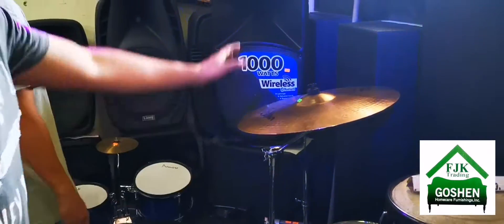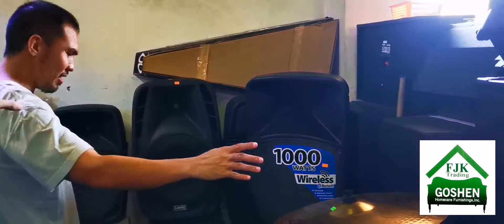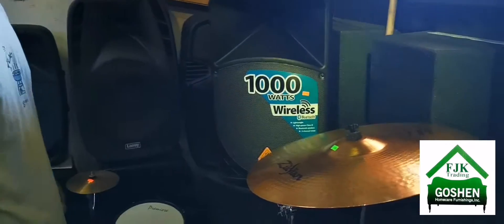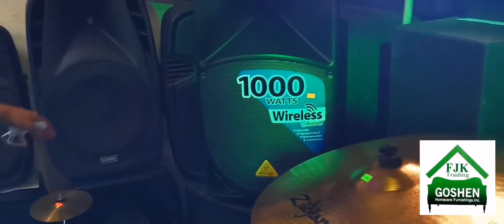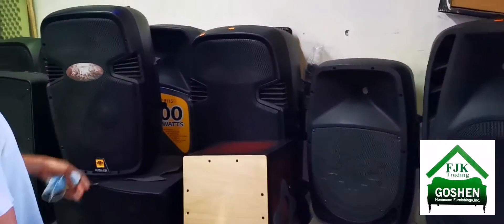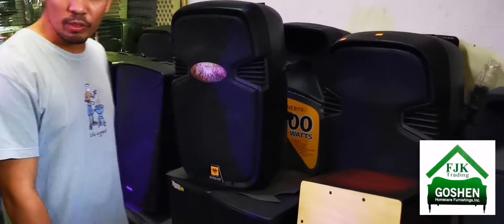We have cymbals and speakers. Our speakers come in different brands — Belly Gear, US Audio, HNH, and Kepler. On this side we also have US Audio in different sizes.